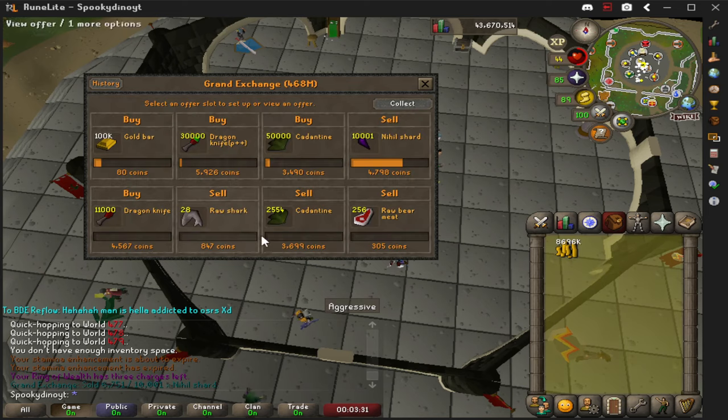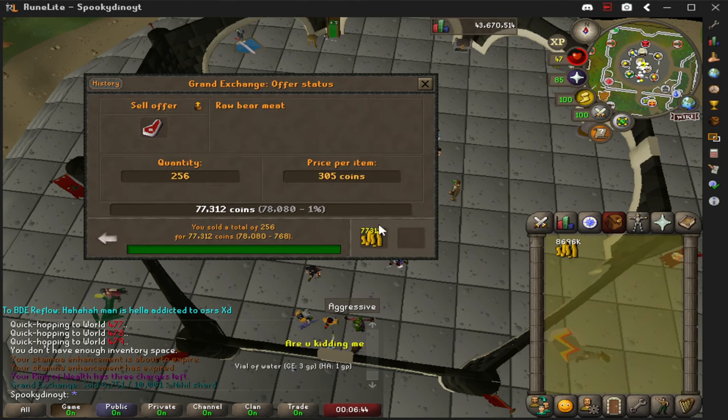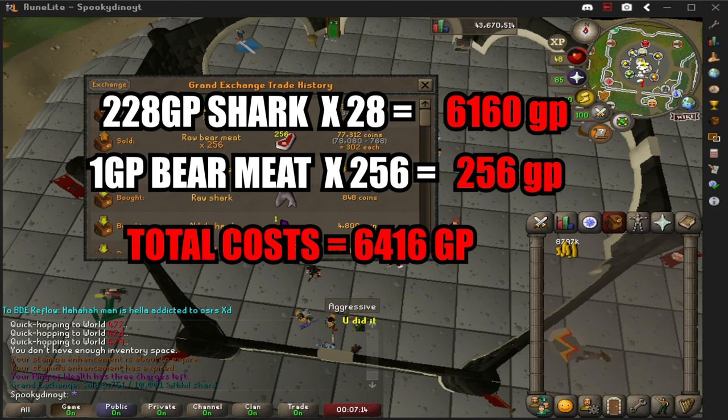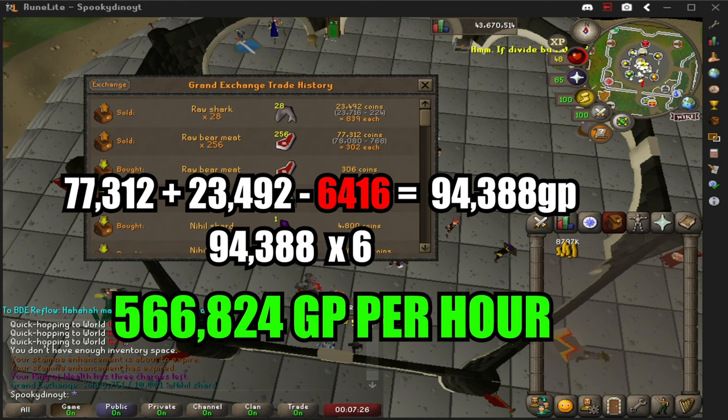I put my offers in and waited for them to sell — it didn't take too long, everything sold in a couple of minutes. Breaking down our costs: the sharks cost 228 gold and we got 28 of them, equalling 6,160 GP. The bear meat cost 1 GP and we got 256 of them, costing 256 GP. Our total costs were 6,416 GP. Our total profit shown on screen is 23.4k and 77k, which adds up to 94,388 GP for 10 minutes. Multiplying by six gives us a total of approximately 566,800 GP per hour.